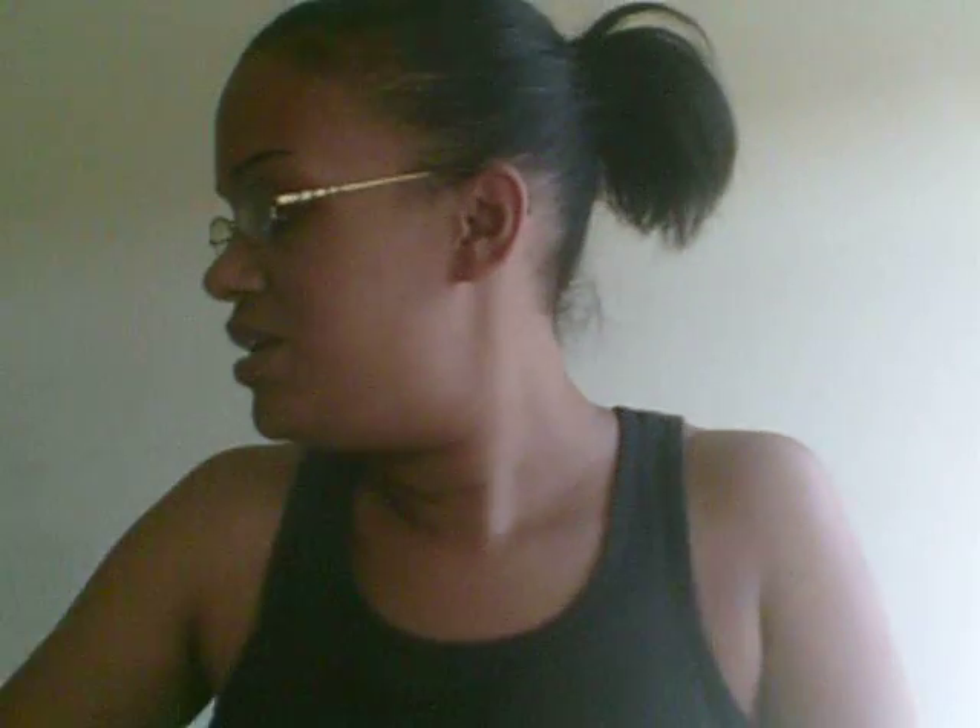I have the Pink 'All My Heart' fragrance mist — this is my favorite, I always keep this. I also have the Bath & Body Works Paris Amore body splash. The reason I have two in there is because I always get tired of the same scent, so I switch over.